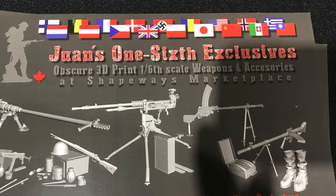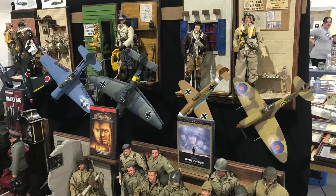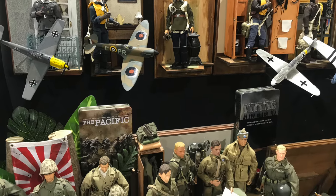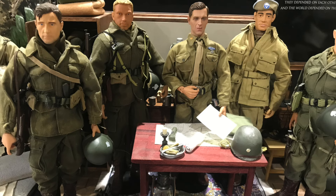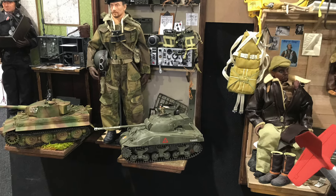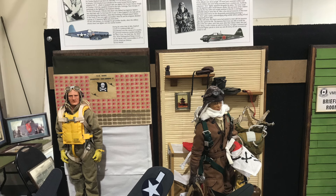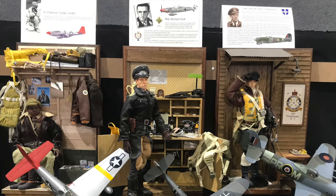I took some photos of this one-sixth display. The artist appeared in an OMSS YouTube video, and I'll leave you the link. Look at the details of his work, which you can purchase if you collect one-sixth figures. He's done a number of themes here — some are related to feature films, and others are tributes to World War II pilots. The level of detail is outstanding.